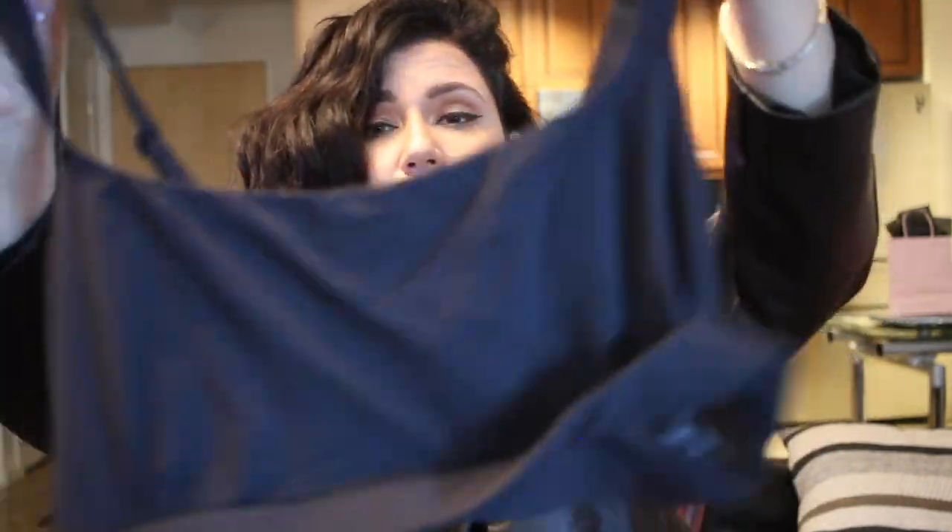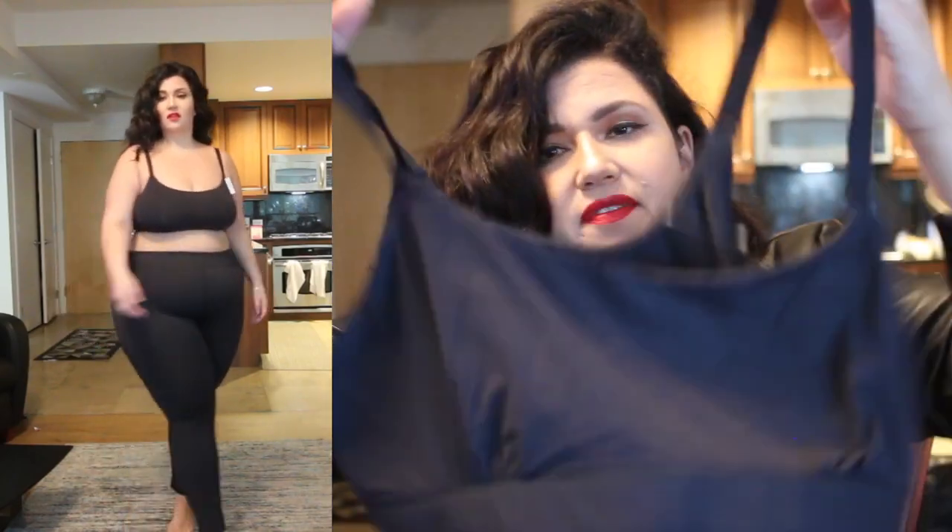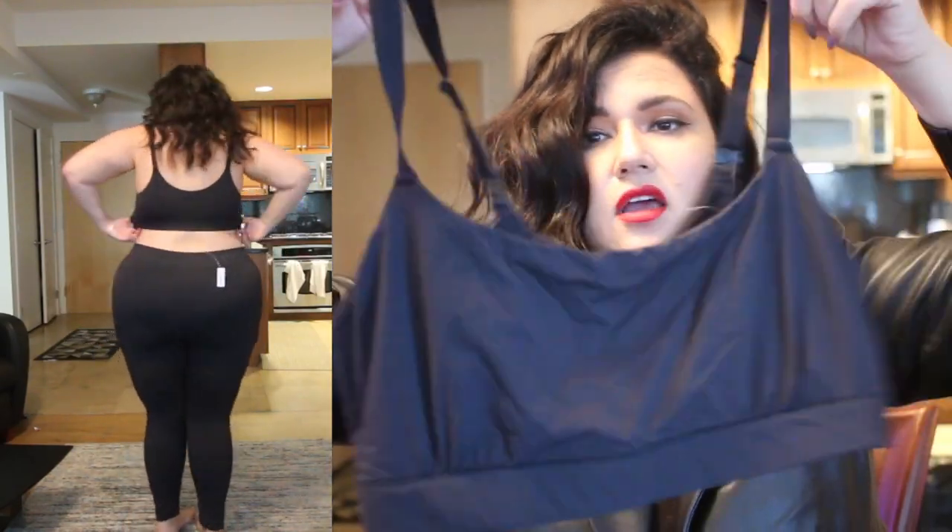The other black undergarment I have is this great little loungy bra — so great, so lightweight, so pretty. I did try this on so you guys can see what that looks like. I love this. I feel like I just want to get it in every color possible.